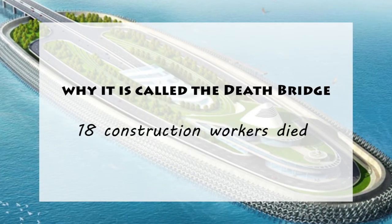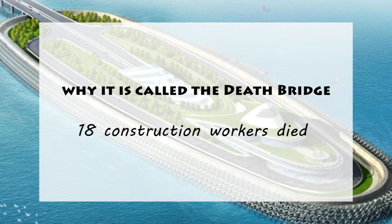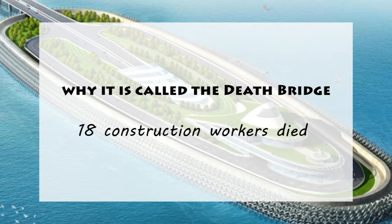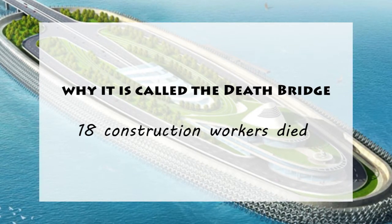4. Death Bridge. It is said that at least 18 workers have died during the construction of the bridge. That's why some of them say that it's the death bridge.